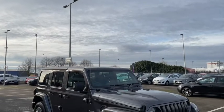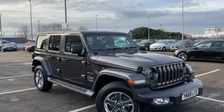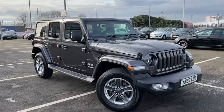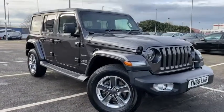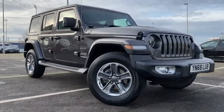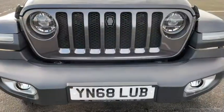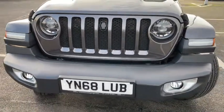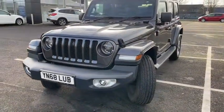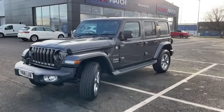Hello everyone, it's Fraser from Motor Match here and I'm quite pleased to be doing a special video tour today as we take a look over our 2018 Jeep Wrangler Sahara that's just arrived on site. This wonderful luxury SUV boasts a 2.2 litre diesel engine with an automatic transmission. The car has only had two previous owners but it's in absolutely fantastic condition. There's really nothing quite like this Jeep as it's got fantastic off-road capabilities but you also feel a bit like a celebrity cruising down the road in it.